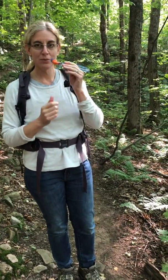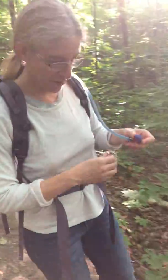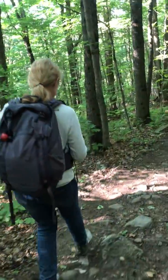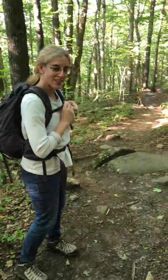Here's the CamelBak — you just open it up, twist, and can drink while you're hiking. We're drinking a pre-workout drink from Arbonne.